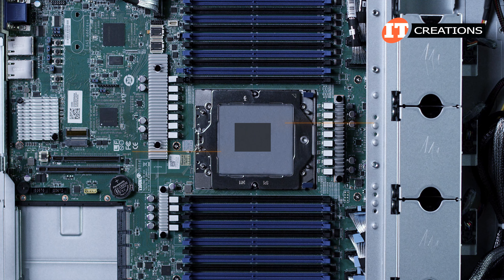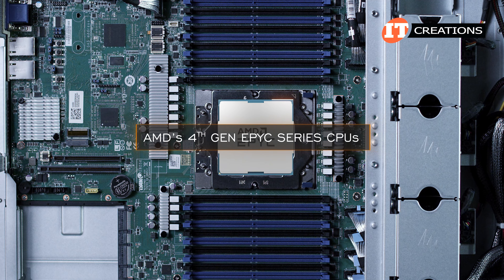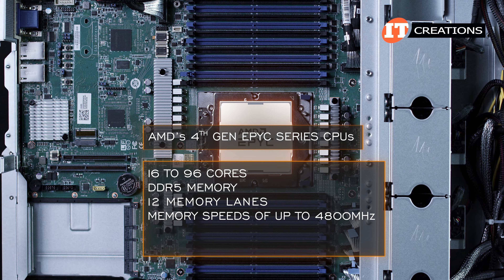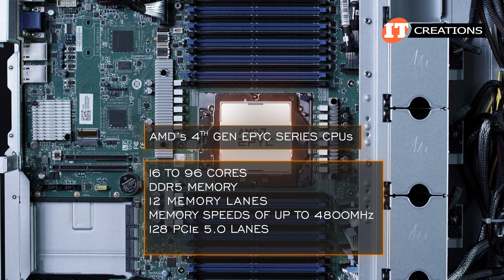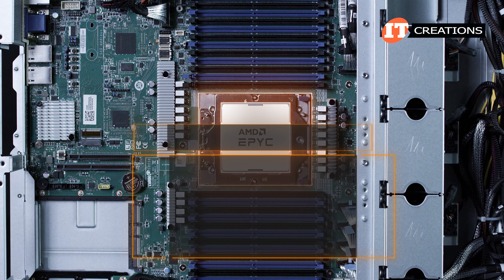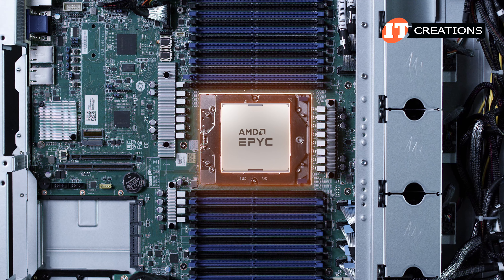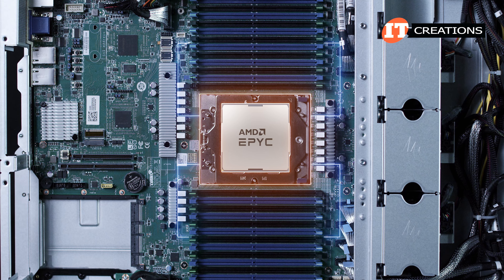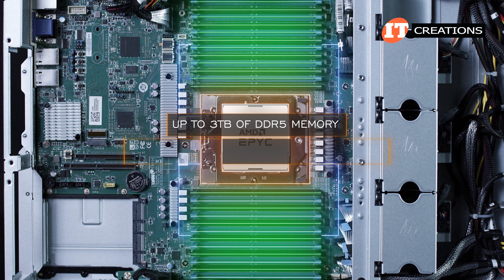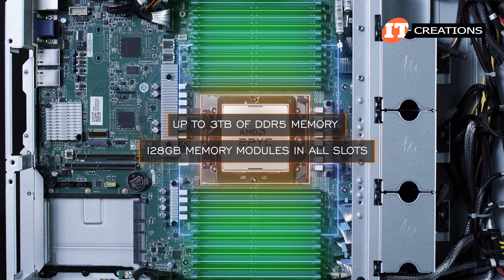To recap: AMD's 4th-generation EPYC series processors can deliver 16 to 96 cores. All of them support DDR5 memory, 12 memory channels, memory speeds of up to 4,800 MHz, 128 PCIe 5.0 lanes, and feature a system-on-a-chip design — so no chipset, unlike Intel Xeon Scalable Processors. The CPU supports 24 memory module slots for up to 3 terabytes of DDR5 memory using 128-gigabyte memory modules in all slots.